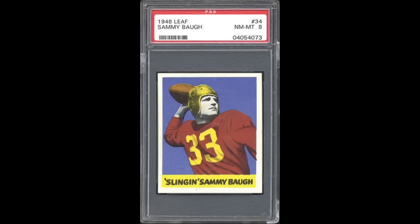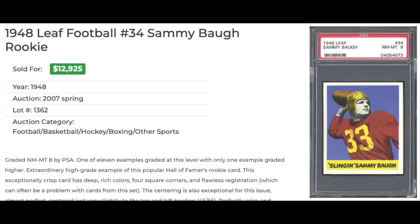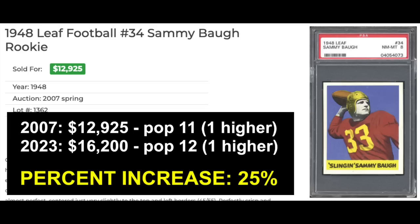Starting at number 10 — one of only two non-baseball cards on the list. That's the 1948 Leaf number 34, Sammy Baugh Rookie, graded a PSA Near Mint-Mint 8. Since these cards were all graded at least 10 years ago, it'll be interesting to see how the grade looks today. The 8 looks all right — a little off-center left to right, but nothing else jumps out. The back looks clean; I wouldn't really question this in an 8 holder today. This sold back in 2007 for $12,925 all in with the buyer's premium. Today, the last sale of a PSA 8 was about $16,200. The pop count hasn't really changed — back in 2007 it was a pop 11 with one higher; today it's pop 12 with one higher. So in 15-16 years, only one extra copy has been graded an 8. That's a 25% increase over the last 16 years.